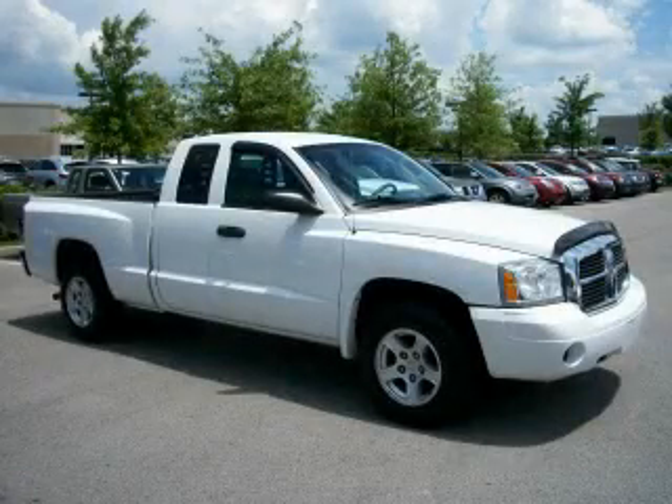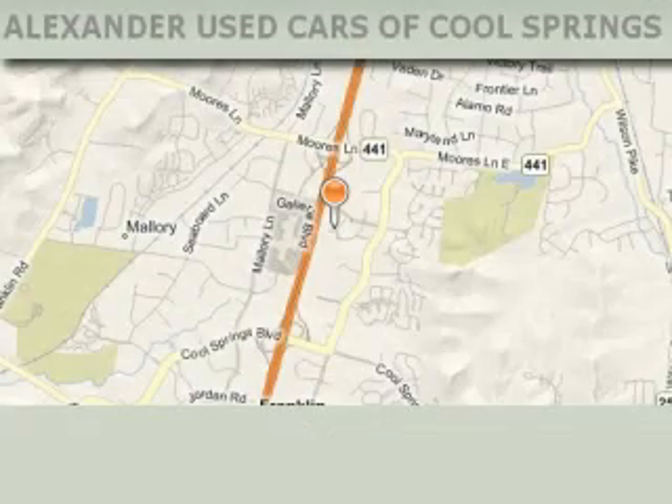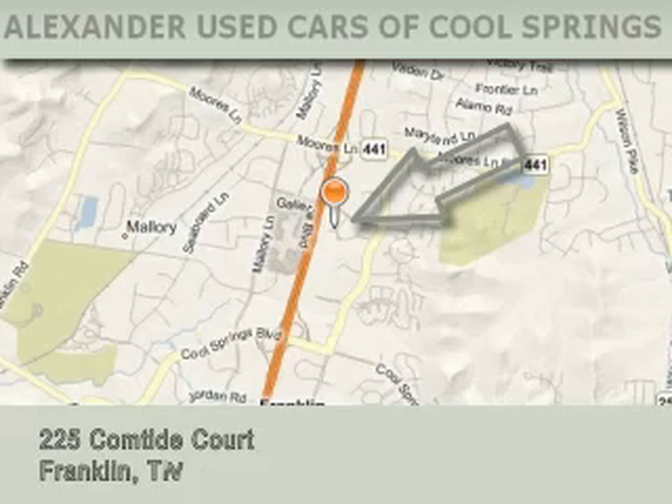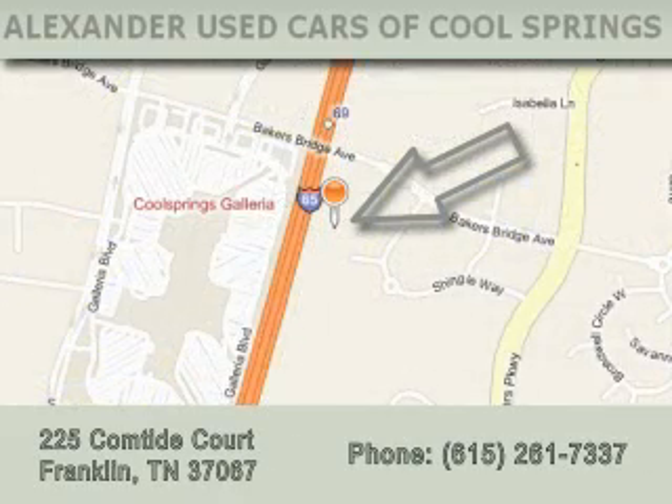Stop by today and test drive this automobile for yourself. Alexander Auto Mall Cool Springs is located at 225 Comtide Court in Franklin. Our goal is to exceed all of your expectations to ensure that you'll return for future visits.